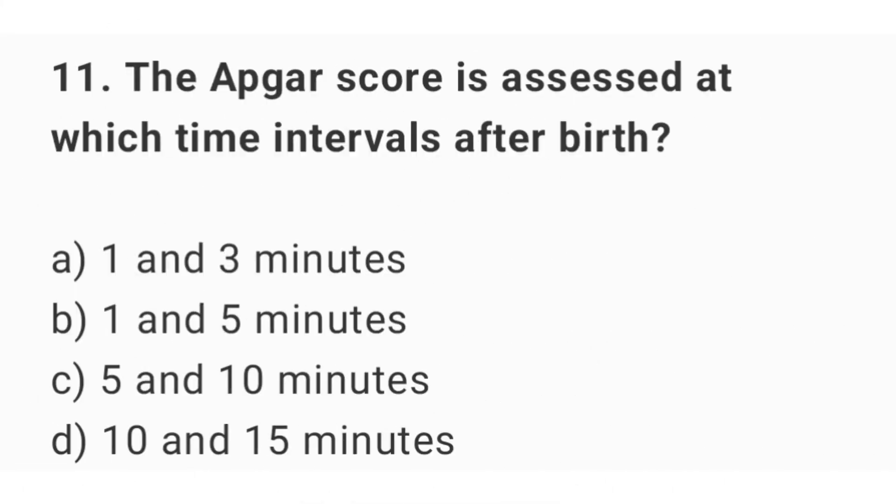Question number 11. The APGAR score is assessed at which time intervals after birth? The right answer is option B: 1 and 5 minutes.